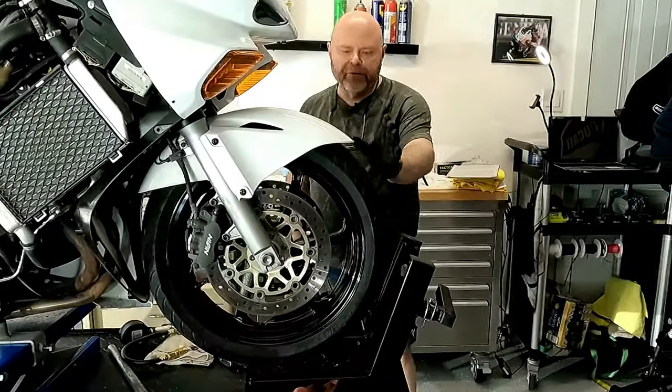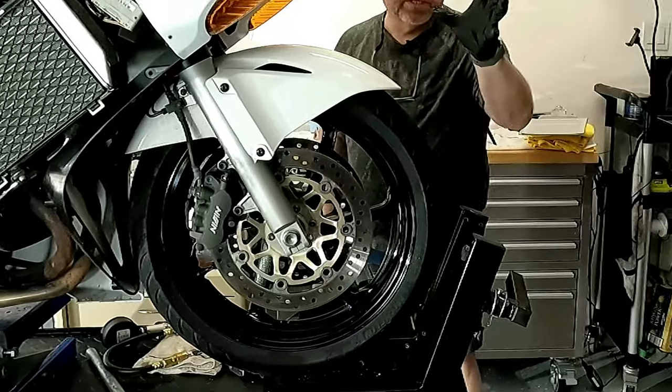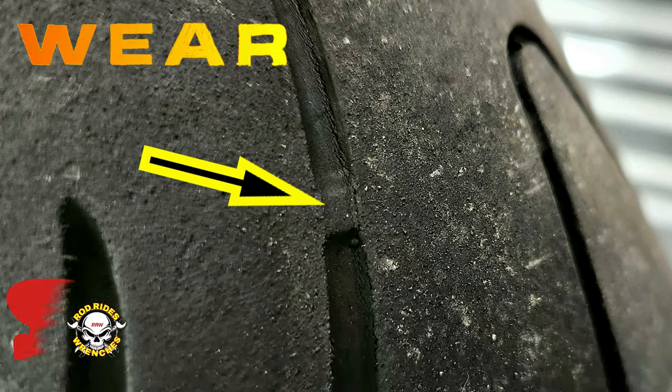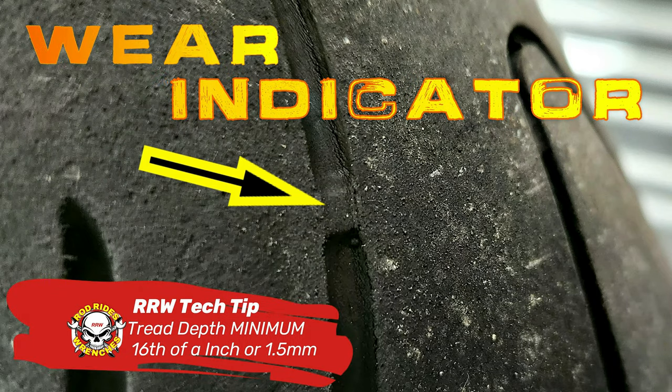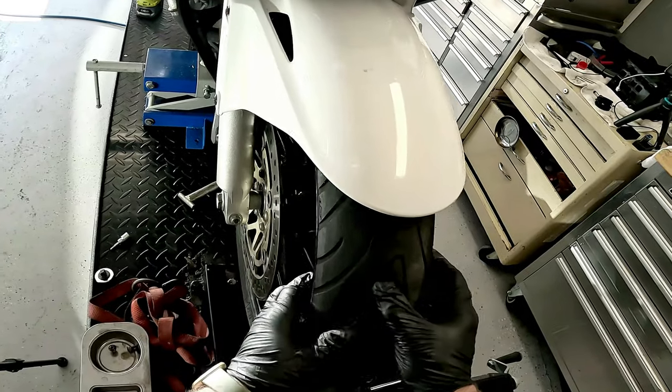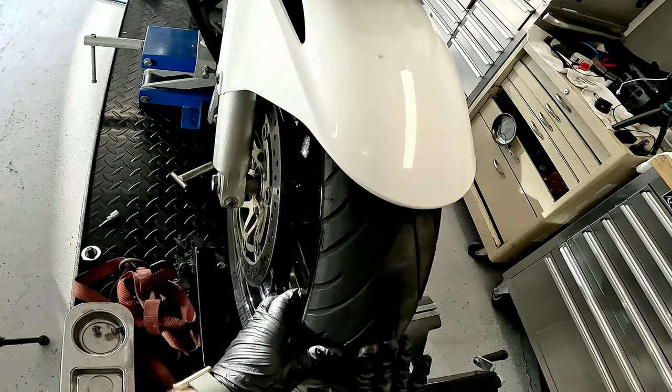We're going to start at the front of the bike and what better place to start than with the tire. There are wear indicators in the tread of your bike's tire and if they're in contact with the pavement it's time to replace the tire. The depth of the tread should be no less than a 16th of an inch or 1.5 millimeters.